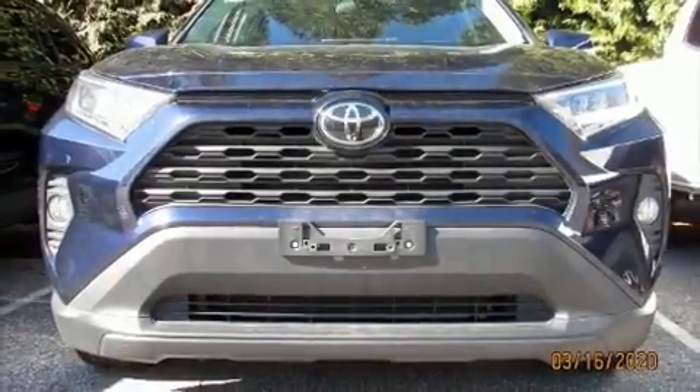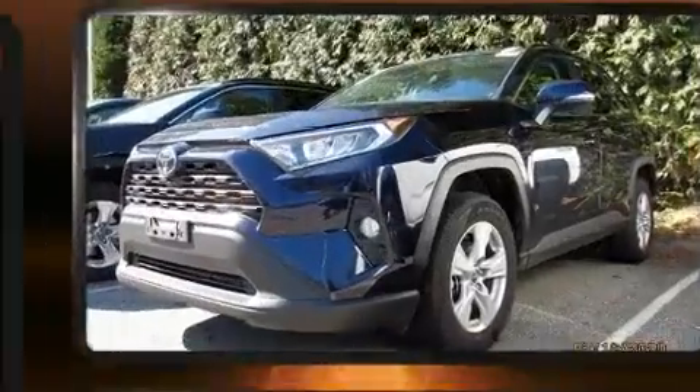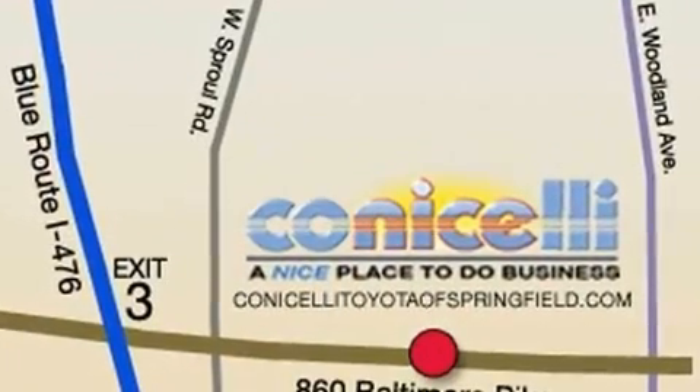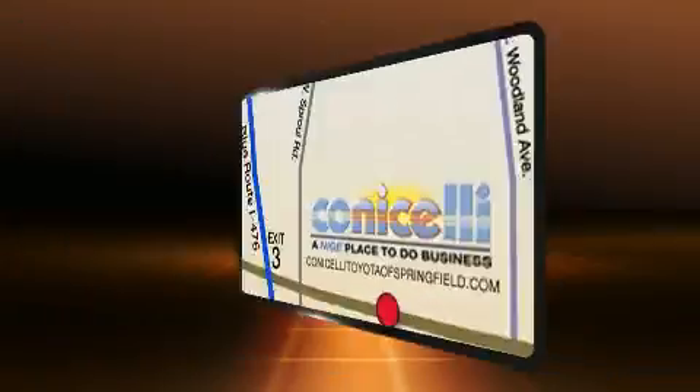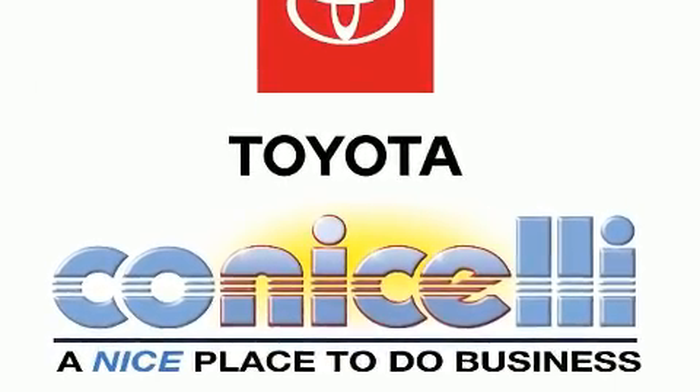Climb inside the 2019 Toyota RAV4. With fewer than 15,000 miles on the odometer, this four-door sport utility vehicle prioritizes comfort, safety, and convenience. It features an automatic transmission, all-wheel drive, and a 2.5-liter four-cylinder engine.